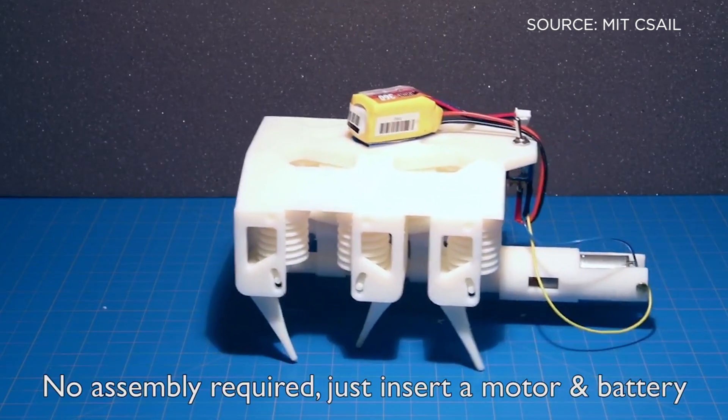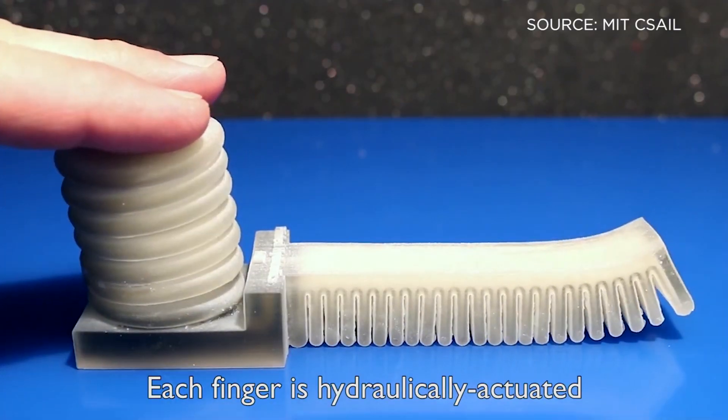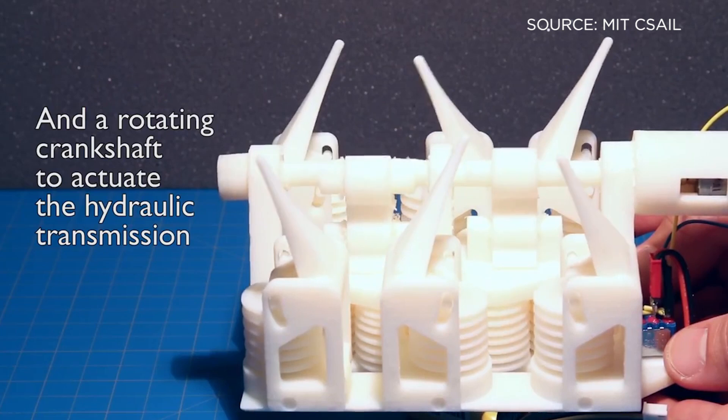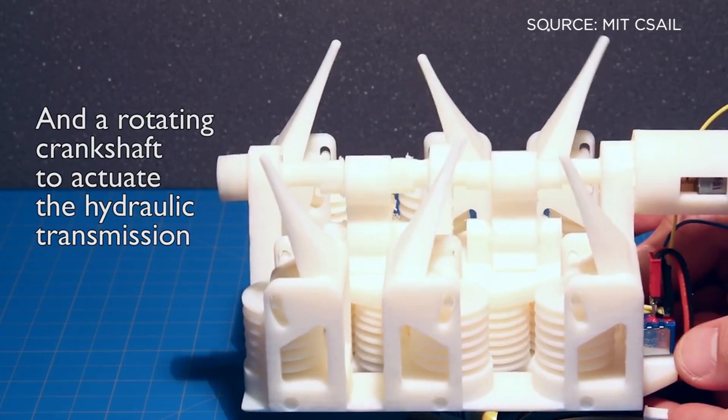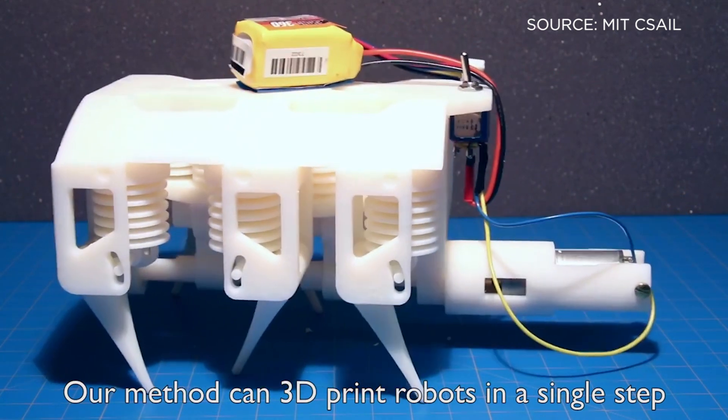This fully assembled robot from CSAIL isn't exactly C-3PO, but it can walk off the printer using built-in bellows. The robot only weighs about a pound and a half and is six inches long. The little bellows allow fluid pressure to build up to the legs and push the tiny robot forward in a walking motion.